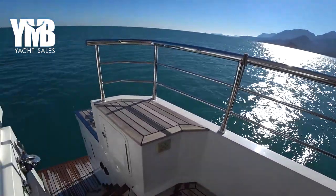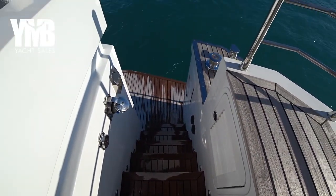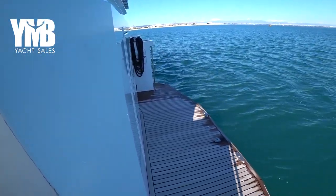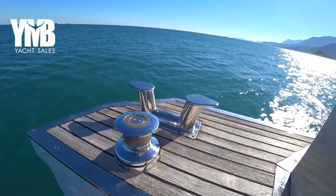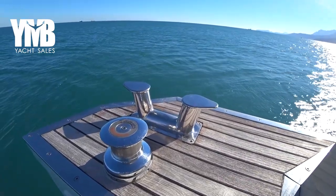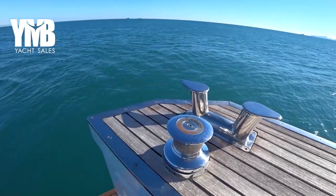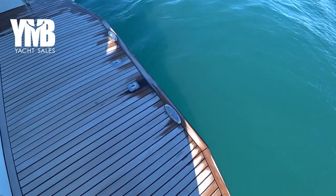This is the control for the passerelle — it pops out from here and is a hydraulic passerelle. Stepping down to the water platform, which is quite generous as well, we can see two capstans from Lou France and heavy stainless steel bollards on both sides — quite easy to handle when standing on the stairs.